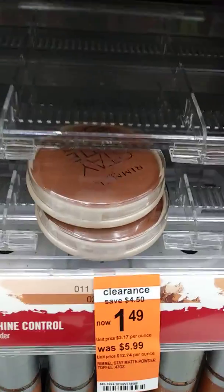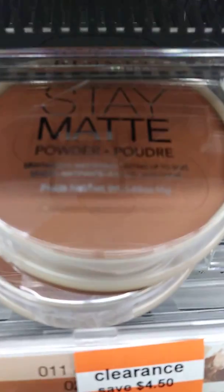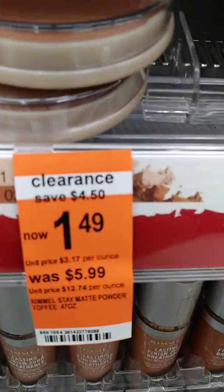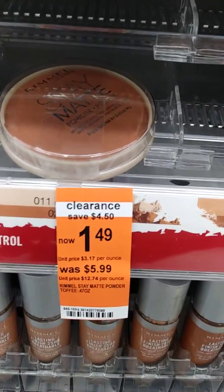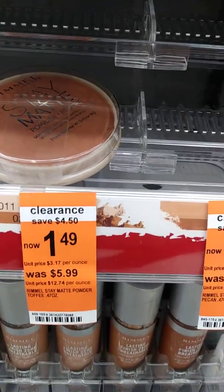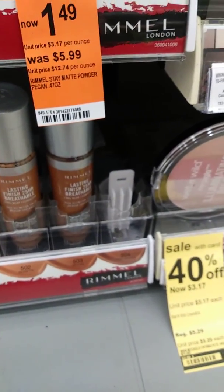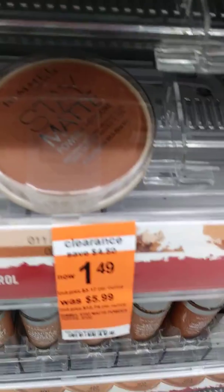They have the Raymel Stay Matte Powder, regularly $5.99 and it's on clearance for $1.49. I think I'm going to grab that and give it a try. It says it's long lasting and lightweight. So at $1.49 I'm going to grab that one — there's one left and the others are all gone.